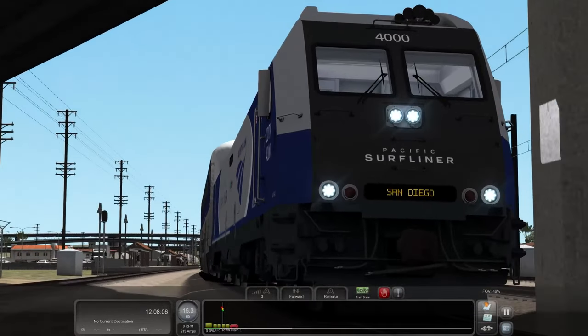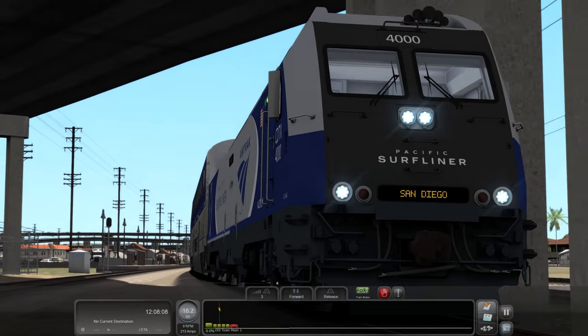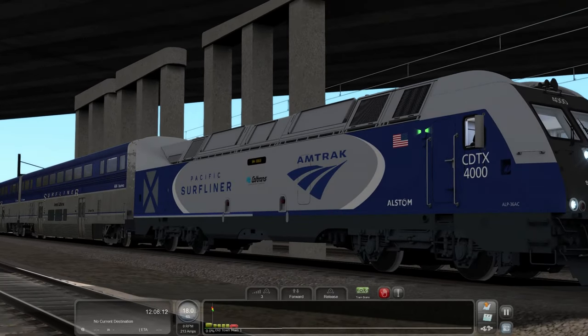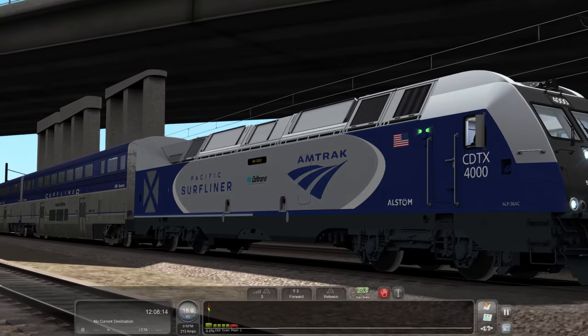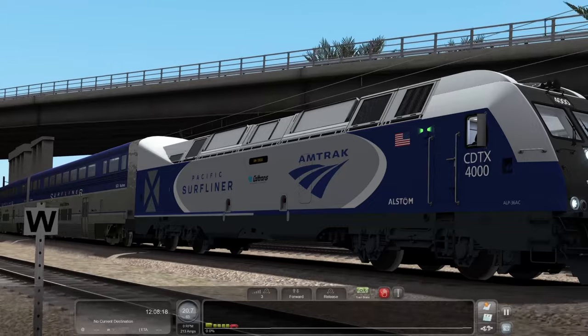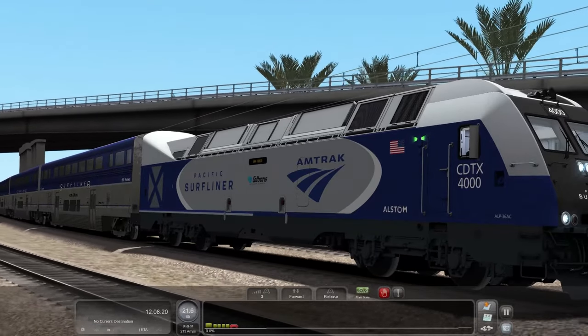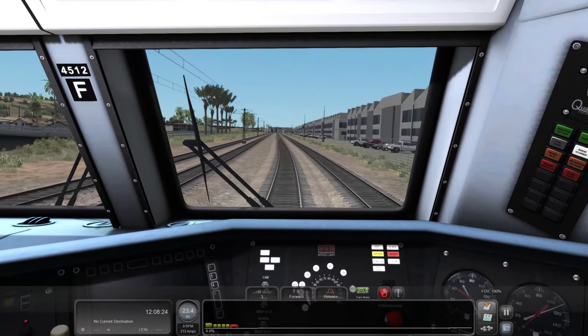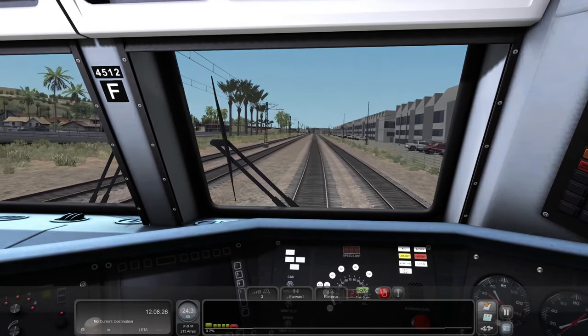You've got your San Diego Pacific Surfliner stops just like an SC44 Charger, and it does say ALP-36 AC on the side — it says CDTX 4000. It does say 4000 up there, but the interior shows the ALP-45 engine number, something like 4512.